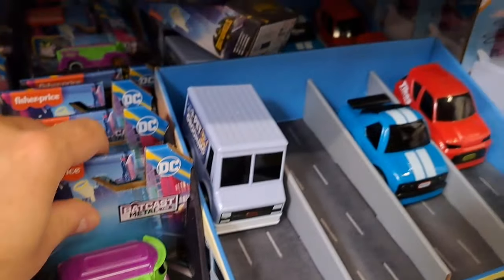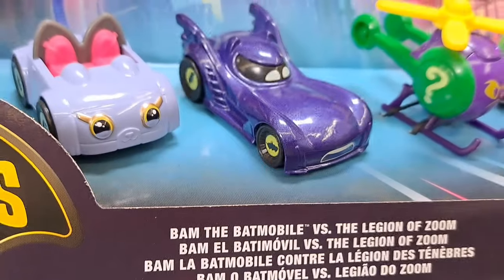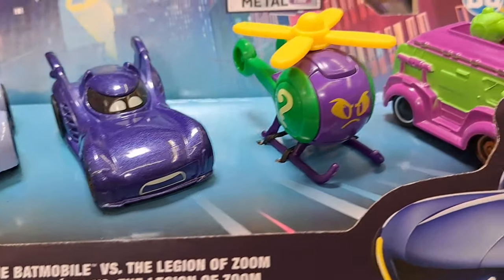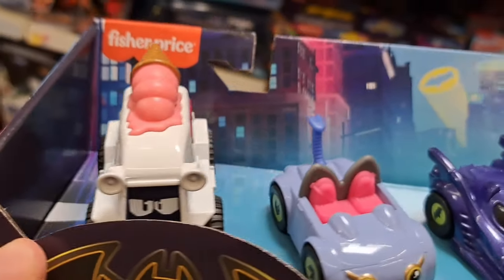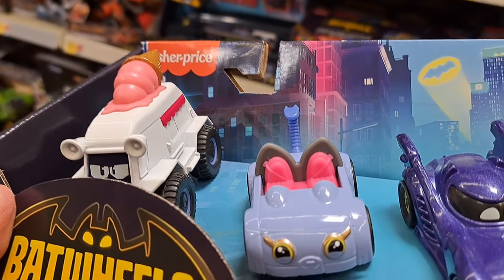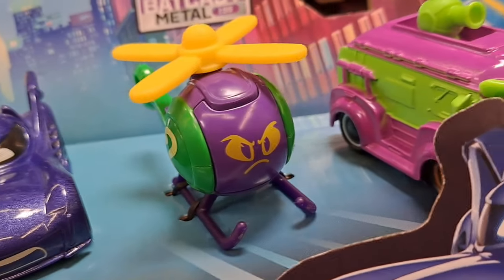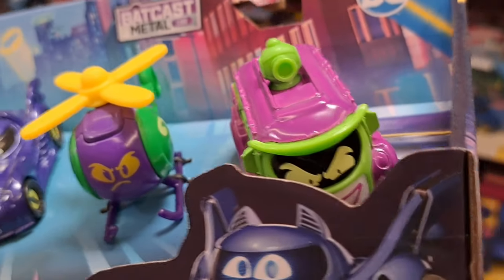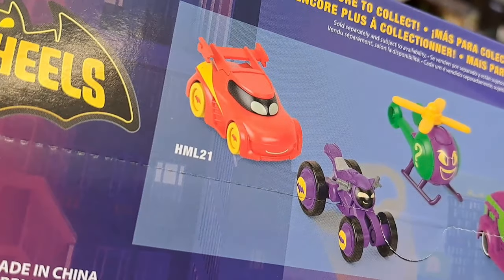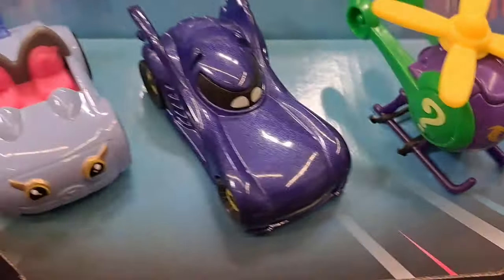We got another set up here. This is the BAM — the Batmobile versus the Legion of Zoom. We got all kinds of cars: we got an ice cream truck, a little car, the Batmobile, the Joker copter, and the Joker van. Super awesome.